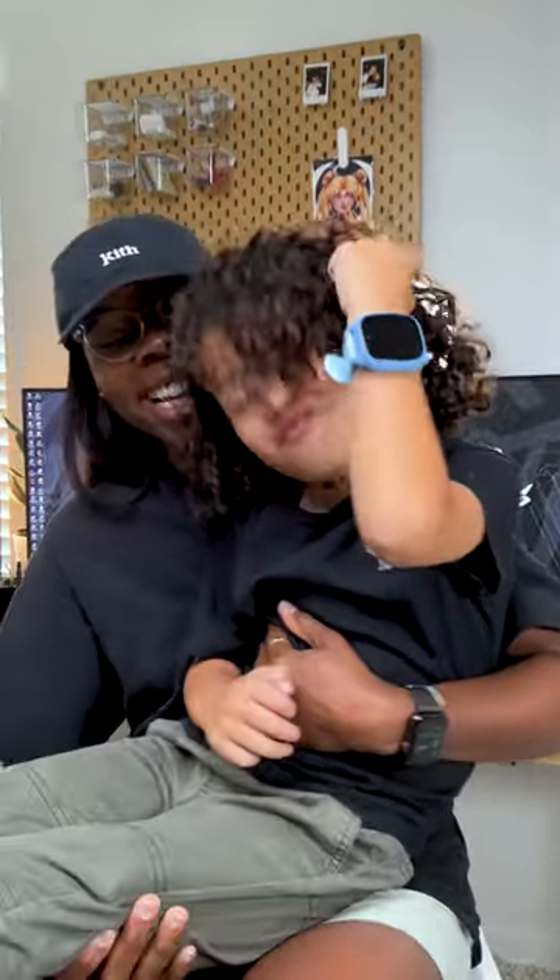As someone with a 5-year-old, I really think that this Gizmo Watch 3 is super cool. If you guys have any questions, make sure you check out Verizon's website for any information.